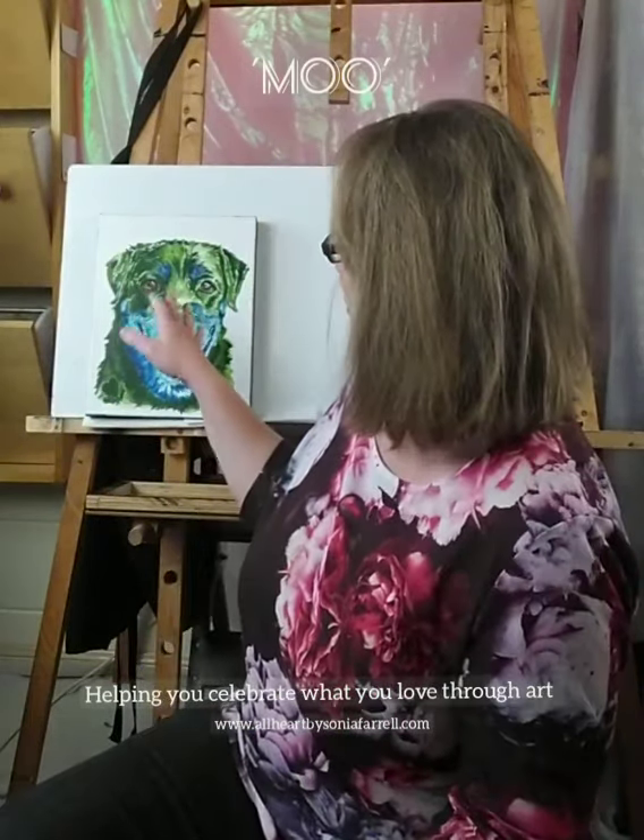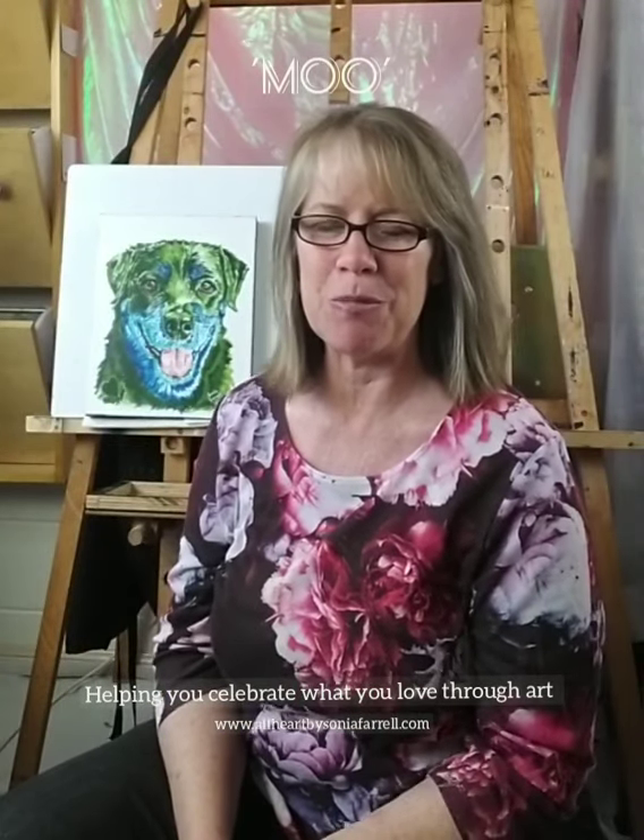We've also used blue to depict some of the characteristics of this beautiful pup — blue standing for dependability, reliability, responsibility, all those qualities that we associate with our best friends. She was just an adorable pup, just there for her mum all the time and her mum there for her all the time.